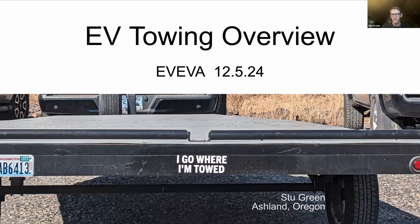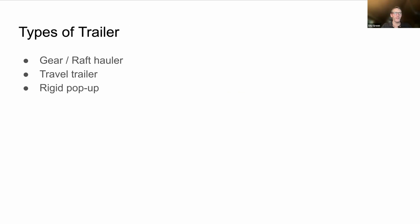This is an extremely basic slideshow, but there are just three main classes of trailers that we have used with our vehicle. I should say we have a Model Y. We've used a lot of other rigs to haul with that are not electric — pickup trucks and 4Runners and things like that — so we have some basis for comparison. We've run lighter gear trailers for hauling rafting equipment.